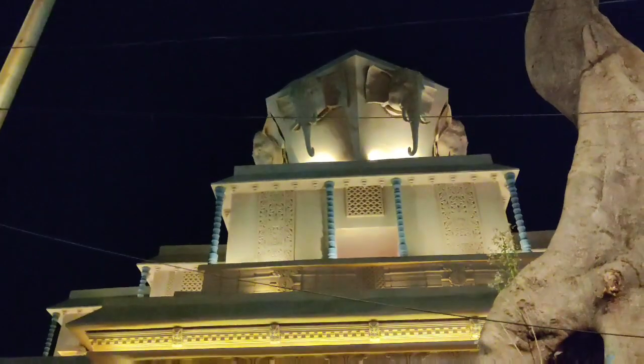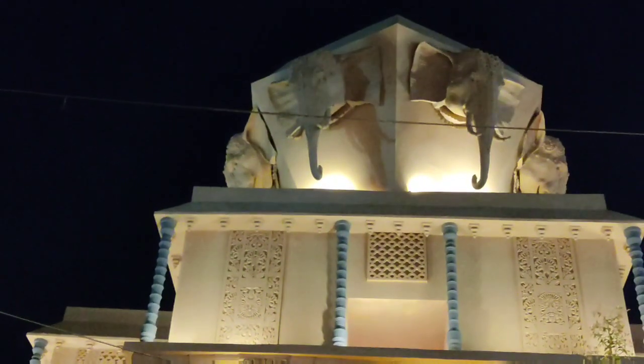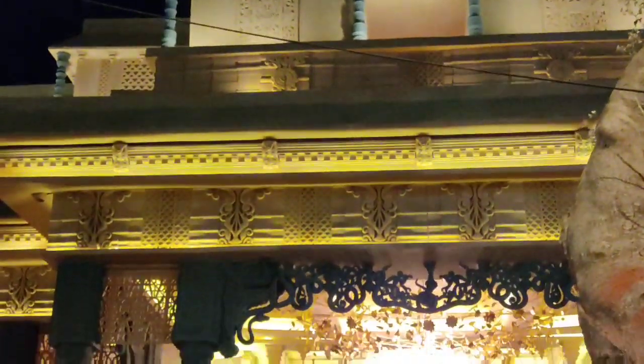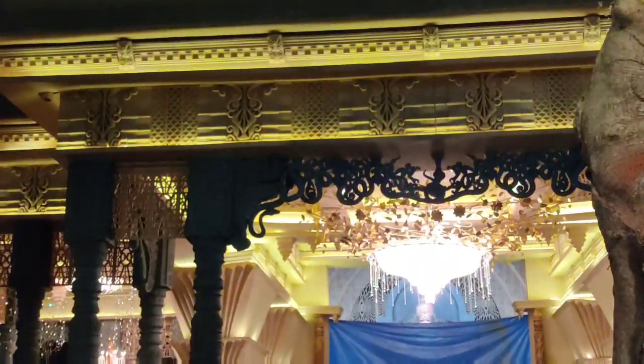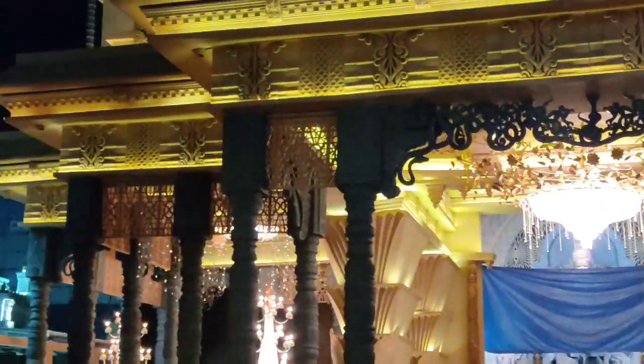Next in our list was Chetala Ogrooni Club. The idol in this pandal was very beautifully carved, but unfortunately the face of Ma Durga was not open for visitors.